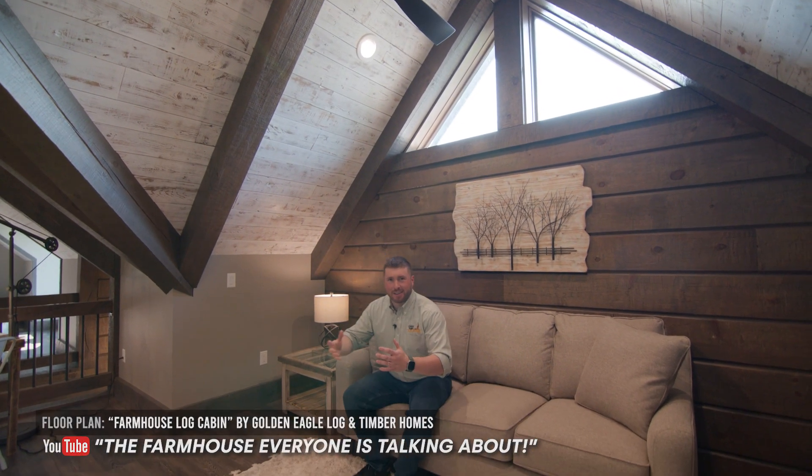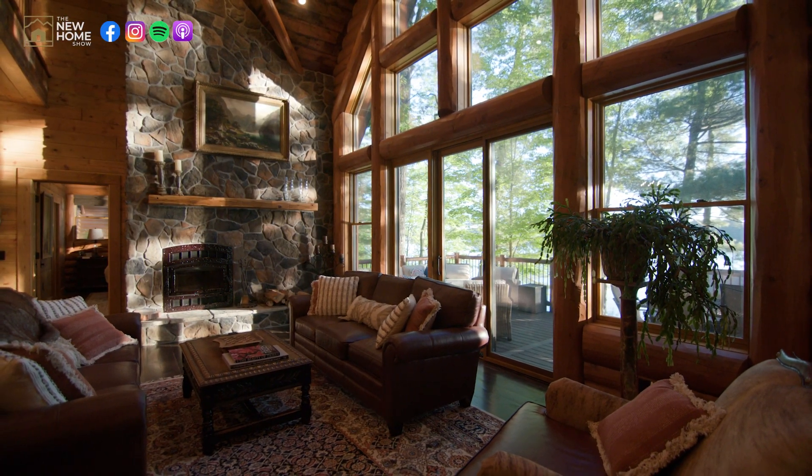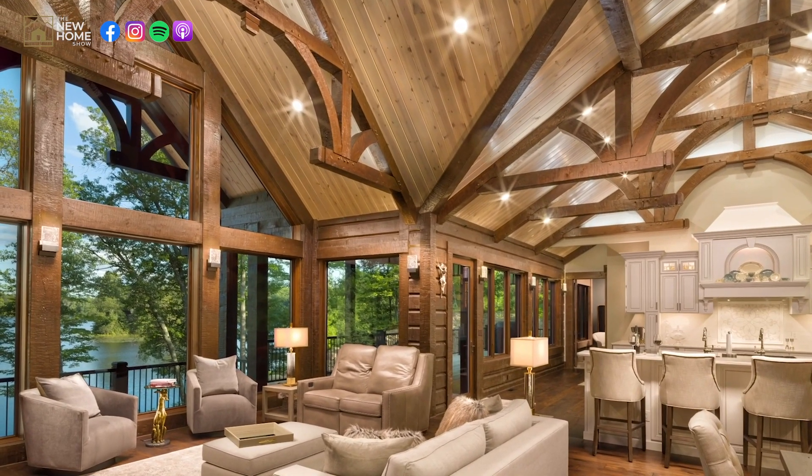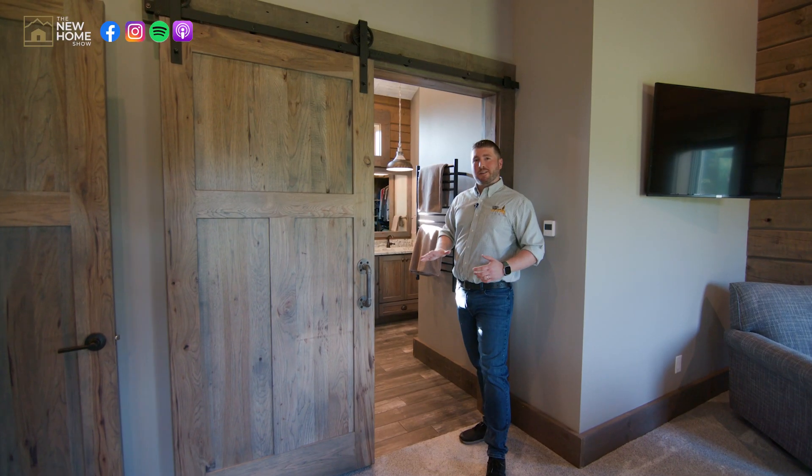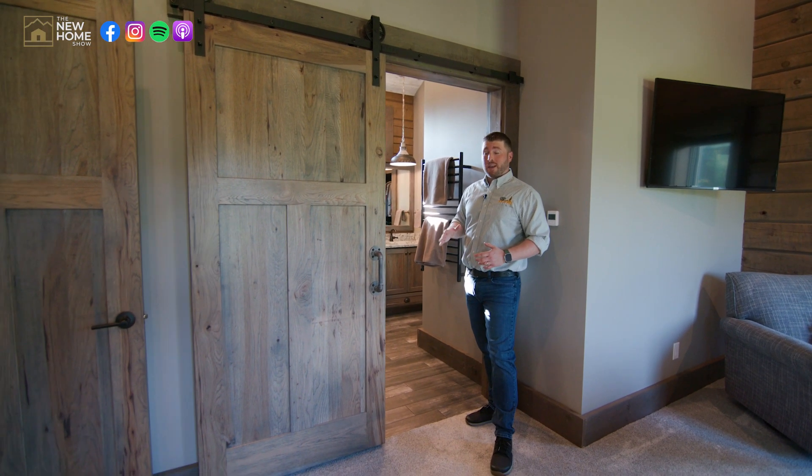Just to wrap it up — these are five designs that have just kind of exploded on the social media platforms, and we just wanted to do a recap and point out the design features that we felt made these homes very special.